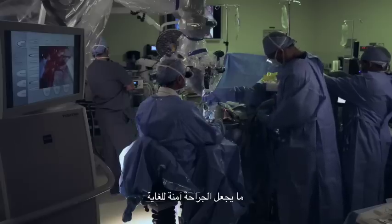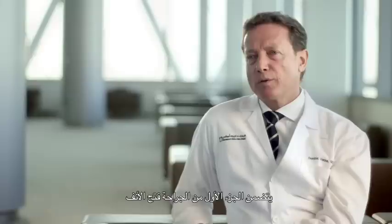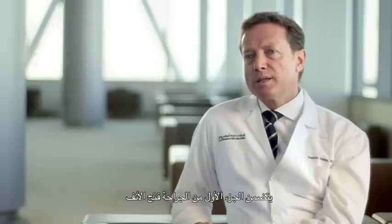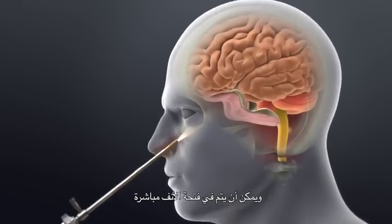This makes the surgery very safe and there are no external signs — it's either under the lip or in the back part of your nose. The first part of the surgery is the opening of the nose, which can be done directly in the nostril.